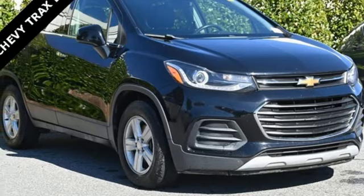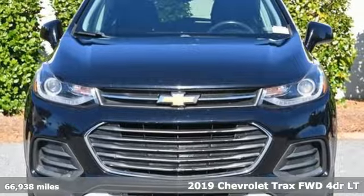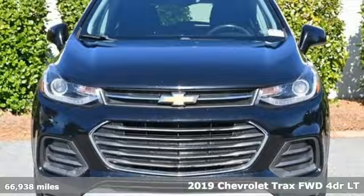Here's a 2019 Chevrolet Trax. Bred for city life, this SUV adds curb appeal to every street.